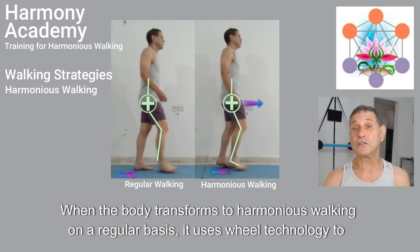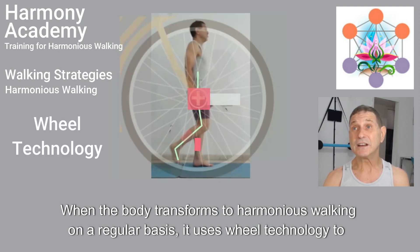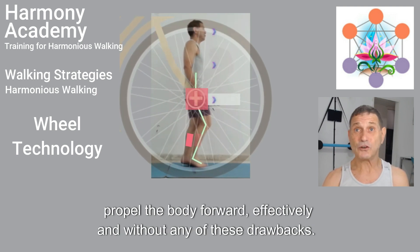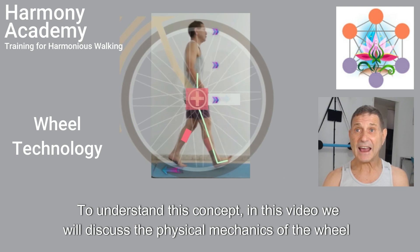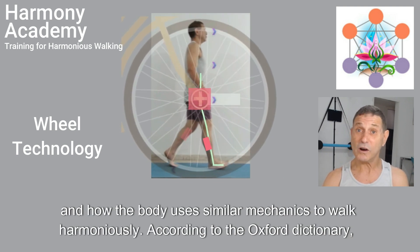When the body transforms to harmonious walking on a regular basis, it uses wheel technology to propel the body forward effectively and without any of these drawbacks. To understand this concept, in this video we will discuss the physical mechanics of the wheel and how the body uses similar mechanics to walk harmoniously.